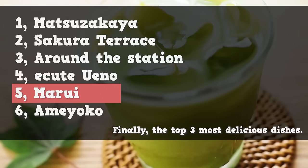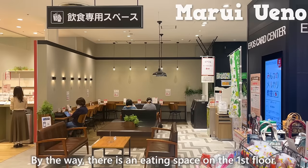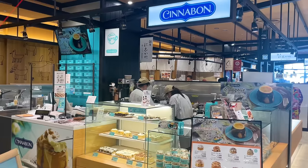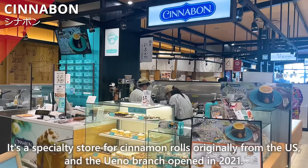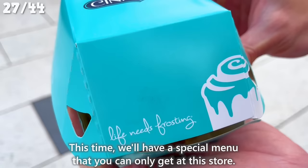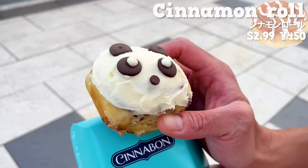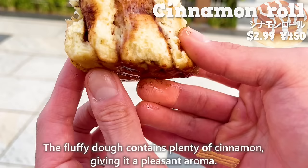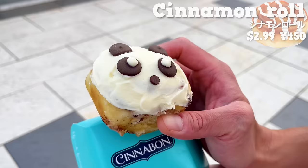The next place is Maori Ueno, the department store right in front of Ueno Station. There is an eating space on the first floor where you can enjoy food bought at Maori. First, we'll introduce Cinnabon, a specialty store for cinnamon rolls originally from the US, which opened its Ueno branch in 2021. We'll have a special menu only available at this store: a cinnamon roll with a panda face. The white chocolate is smooth and sweet, and the crispy texture of chocolate chips is a nice accent. The fluffy dough contains plenty of cinnamon, giving it a pleasant aroma. It combines the classic cinnamon roll flavor with the sweetness of white chocolate and is recommended for those with a sweet tooth.